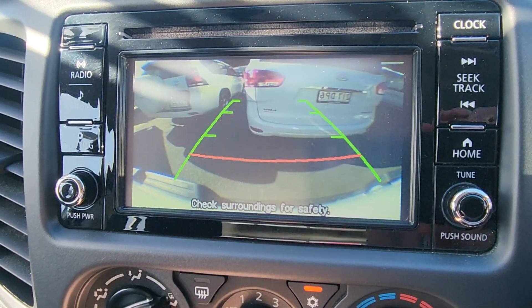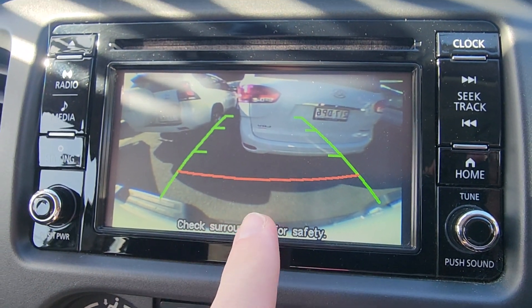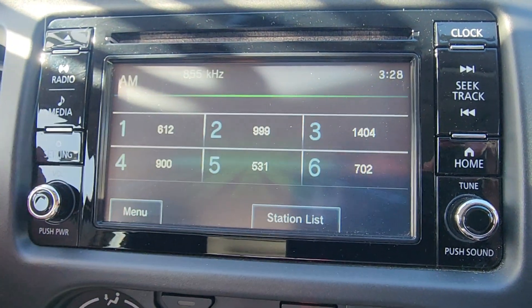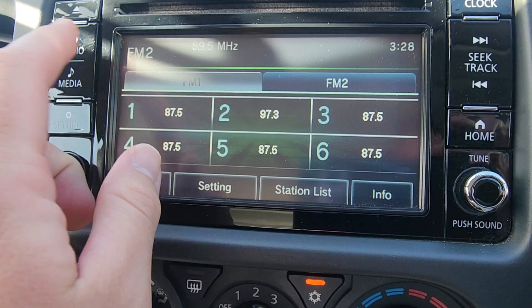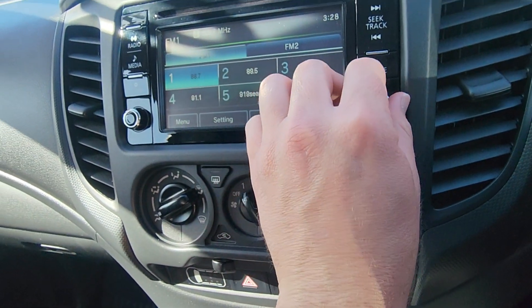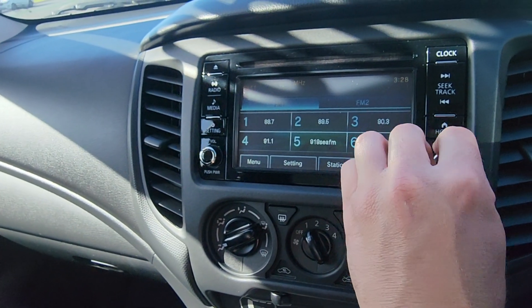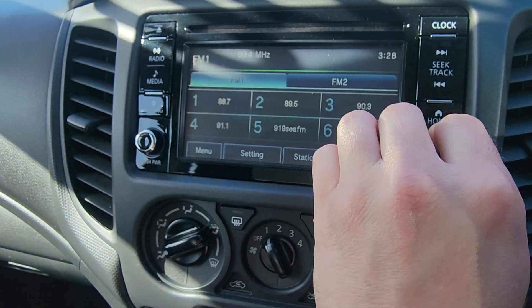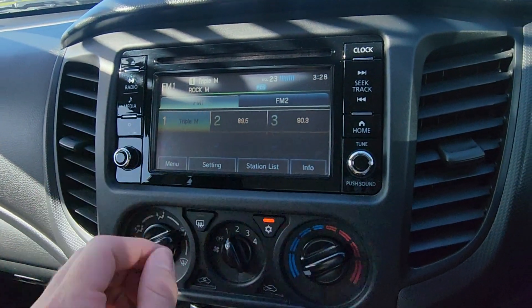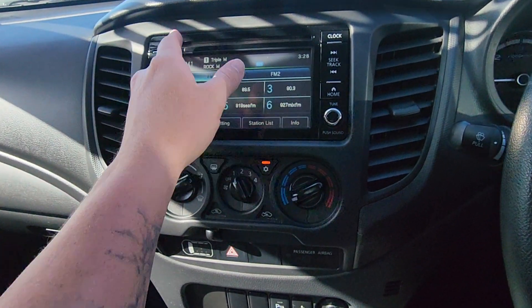Nice big touchscreen display — as soon as you put it in reverse the camera pops up and you can hear those parking sensors picking up the car behind us. If you put a tow bar on, you'll actually see the bar itself, making it really easy for backing up to trailers. Your AM and FM radio with preset stations — we can tune that in. Put it to 99.5 — working perfectly. You can jump between USB, Bluetooth, and all your different media. Little CD player at the top there as well.